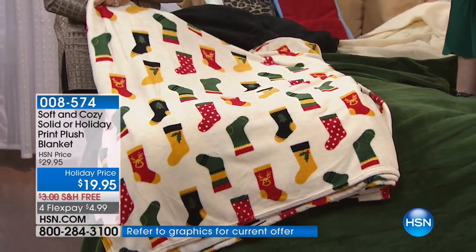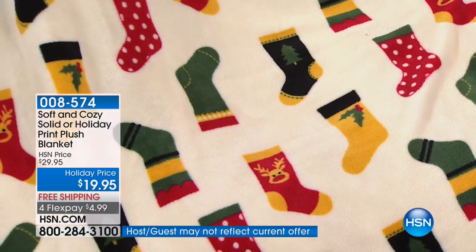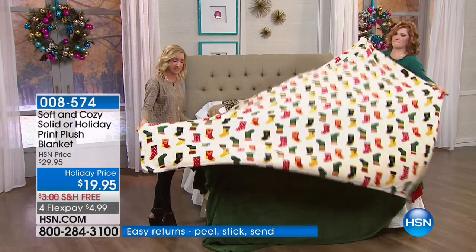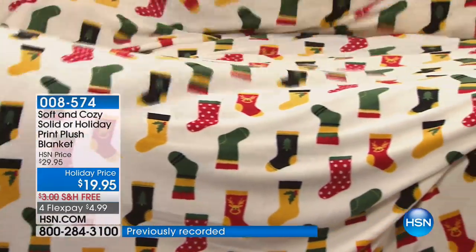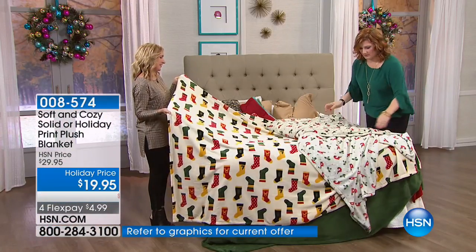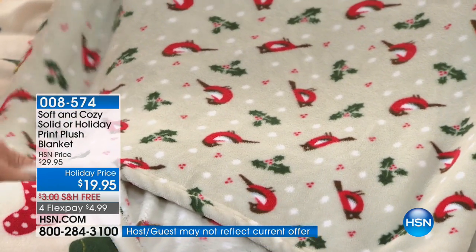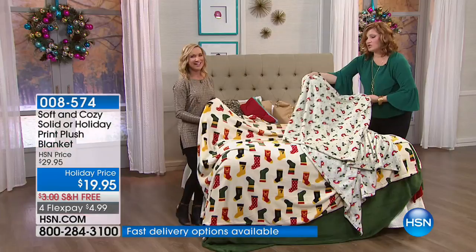Did you know Skip is a collector of socks? He loves fun socks. These are really fun ones — we're calling them stockings. They have a unique look and they're all really different. Remember, these holiday designs are very limited. We only have two prints left, so if you love the stockings or the Christmas birds, grab those.